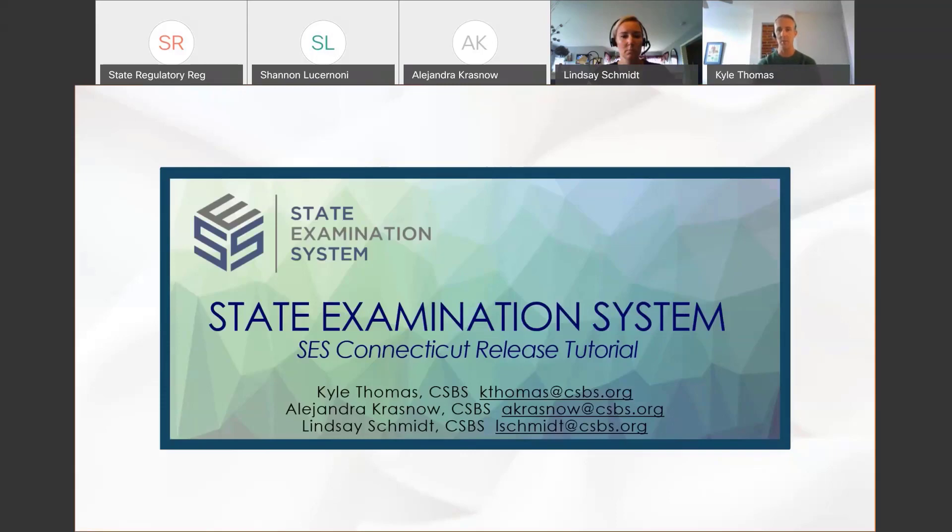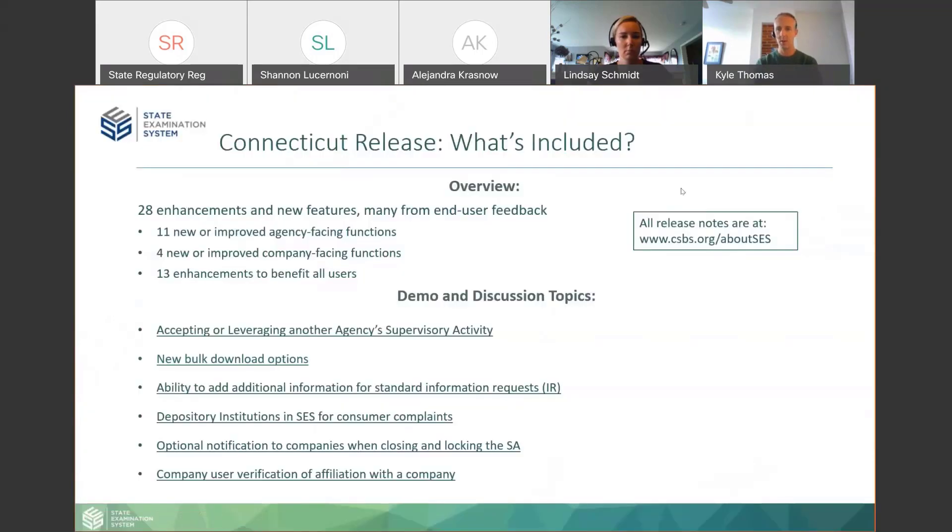Just a couple of housekeeping items. We have all the lines muted because we have about 150 people participating today, which is great, but because that can get a little unwieldy with questions, we want to encourage you to use the chat feature if you have any questions. We'll be moderating that throughout the presentation and we'll do our best to get to questions as we go through the agenda. Let's get started.